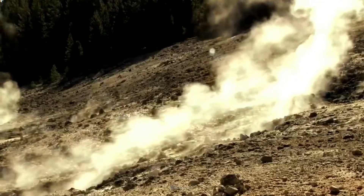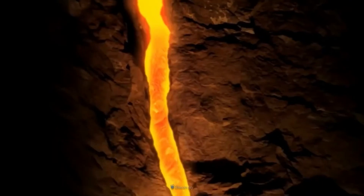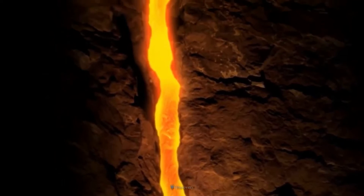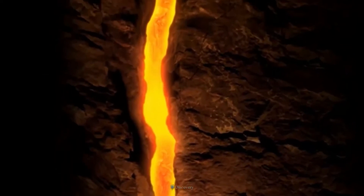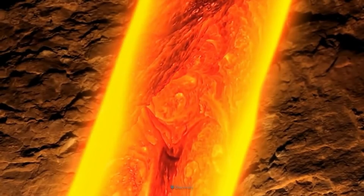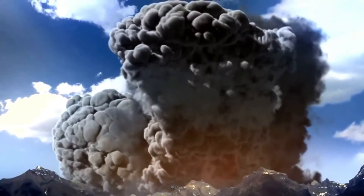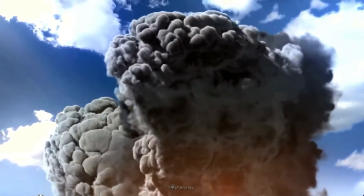Most likely the next eruption is going to be pretty small. Such eruptions typically begin with a series of steam blast explosions as rising molten rock encounters groundwater. These blasts can throw large blocks of rock and smaller fragments hundreds of feet into the air, leaving deep circular pits like the Inyo craters.